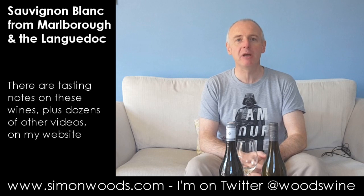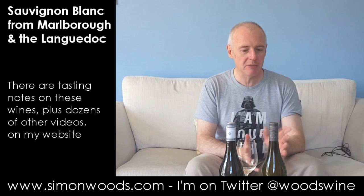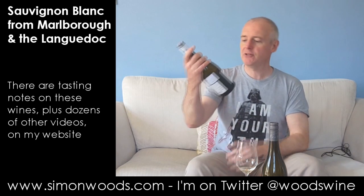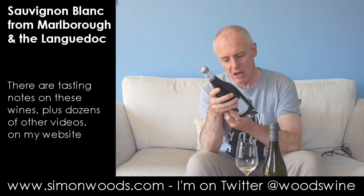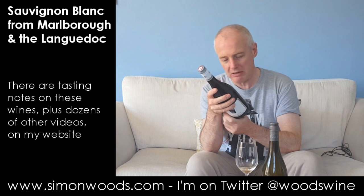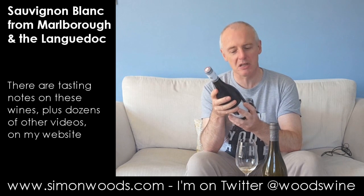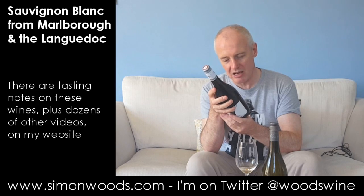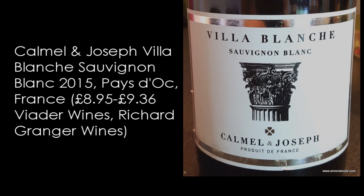I have a couple of Sauvignon Blancs in front of me from opposite sides of the world — one from Marlborough in New Zealand, which I'm doing second because it's got a little bit of oak on it. The first one is from the south of France. I'm not quite sure where exactly; Pays d'Oc covers a multitude of parts of southern France, and I don't think there's any oak on this one. It's a 2015 Calmel et Joseph Villablanche Sauvignon Blanc.